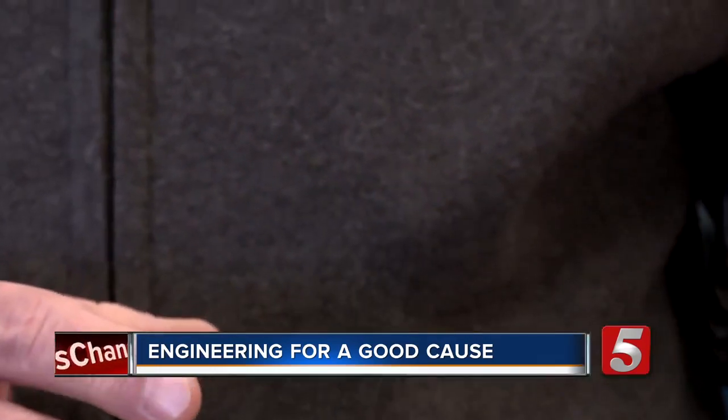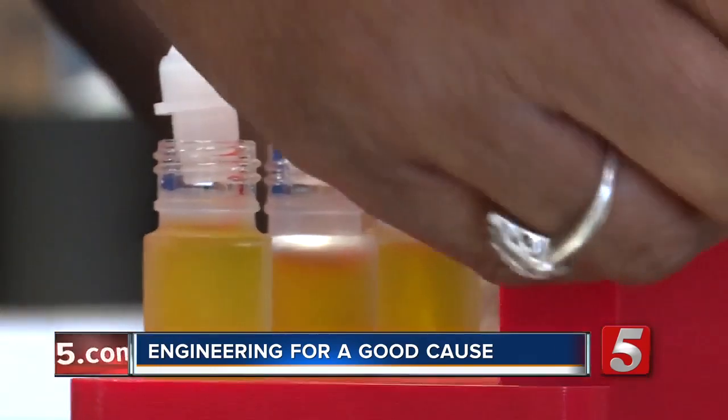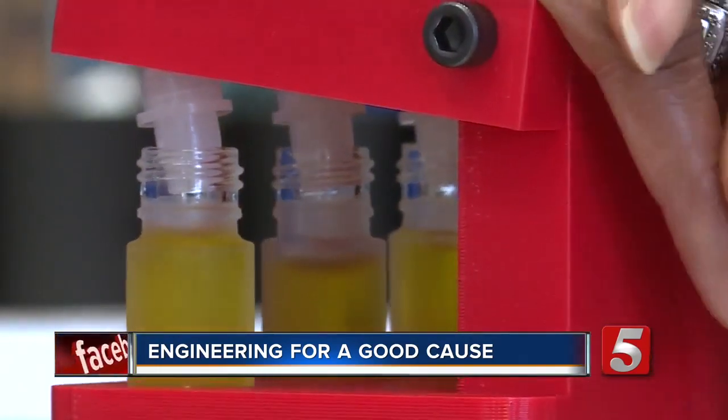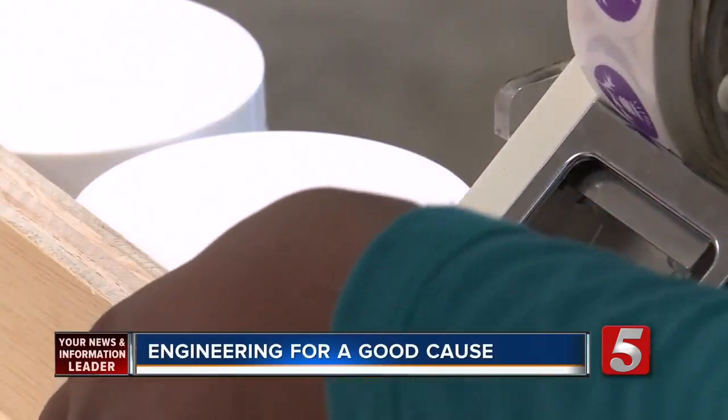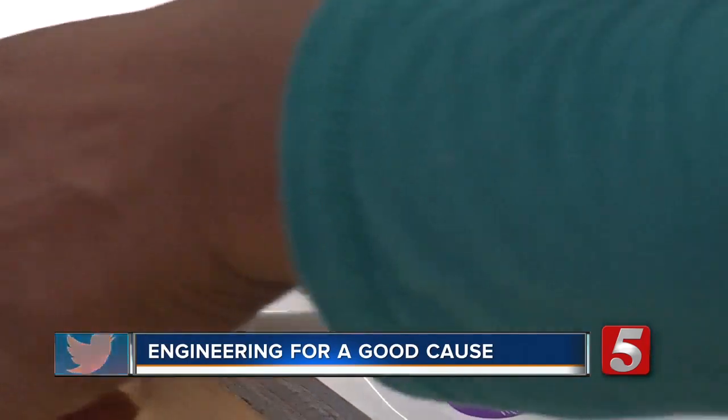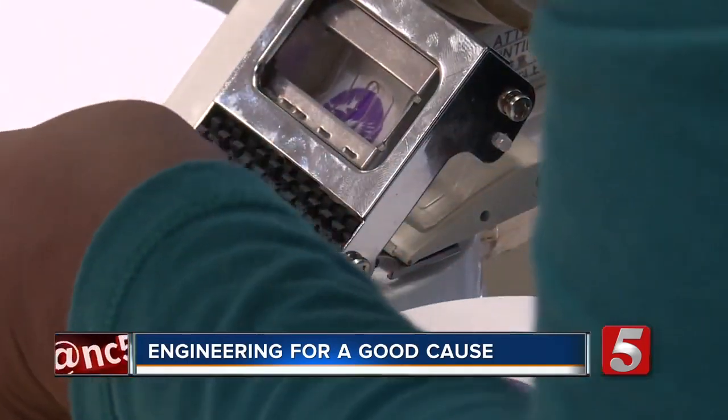It needs to be a high-quality product from the beginning. Now Thistle Farms is partnering with engineering students from Vanderbilt's maker space, known as the Wondery. They've helped us to increase the volume, get rid of repetitive stress injuries, and also create the accuracy for centering and increase the volume that they could do.